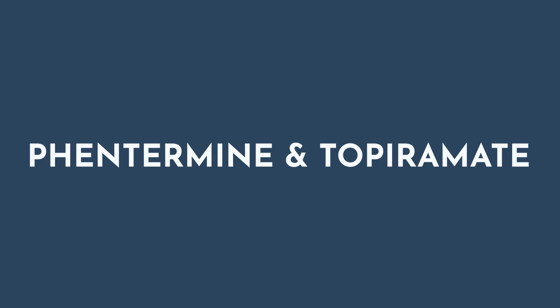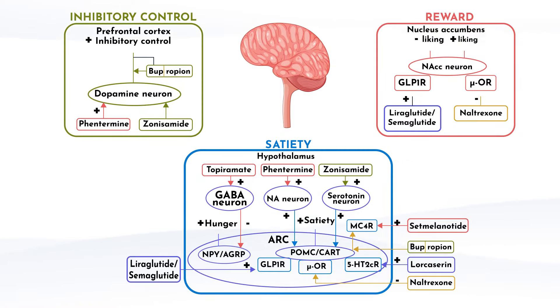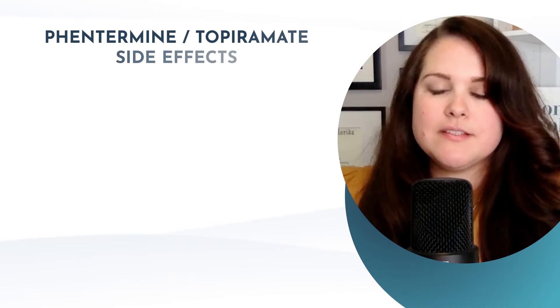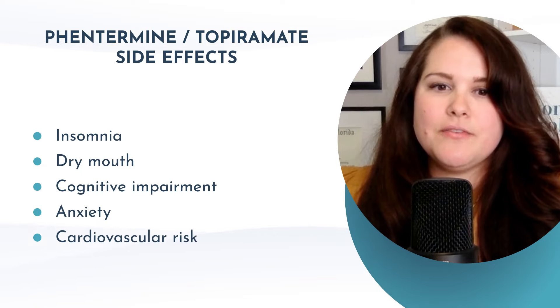In 2012, the combination of phentermine and topiramate was approved for weight loss due to its synergistic ability to reduce appetite. Phentermine's primary mechanism is to increase norepinephrine in the hypothalamus, boosting satiety through activation of the POMC neurons, and to a lesser degree increases dopamine in the prefrontal cortex to help promote inhibitory control and reduce cravings. Topiramate's exact mechanism for weight loss is not fully understood, but it increases GABA activity in the hypothalamus, which may help suppress appetite through inhibition of the NPY-AGRP neurons. After 12 weeks, if a patient doesn't see 5% weight loss on the maximum dose, they recommend gradually discontinuing to avoid unnecessary use and prevent possible seizures. Other side effects may include insomnia, dry mouth, cognitive impairment, anxiety, and cardiovascular risk.